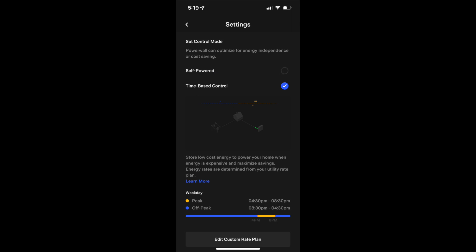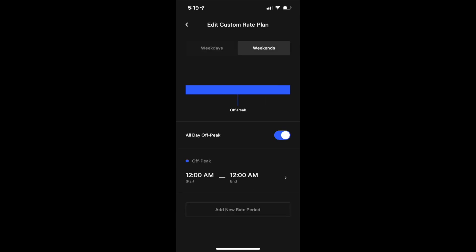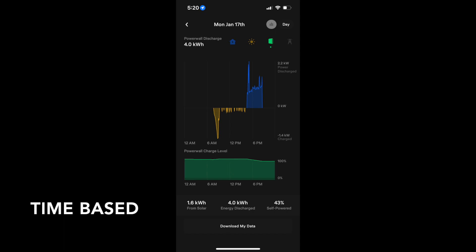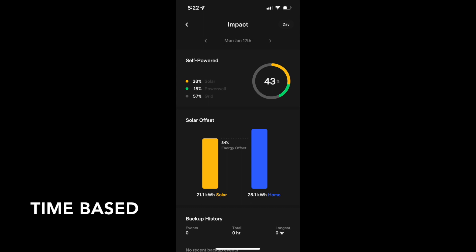At the bottom you can see the edit custom rate plan button that allows you to assign time periods for your peak and partial peak periods during the weekdays and the weekends. Here's some data on time-based control. As you can see in the graphs from the app, basically during that four-hour period we're using about 10% of the Powerwalls — 4 to 5 kilowatt hours or so. During those off-peak times you're using the grid otherwise. One important thing to note is that when you are using the grid, even if you're sending excess back to the grid, you are going to be charged a non-bypassable charge. For us with PG&E, it's about 3 to 4 cents per kilowatt hour.